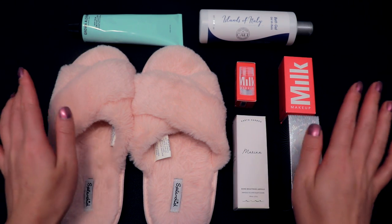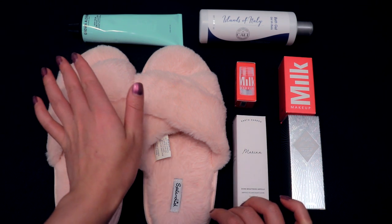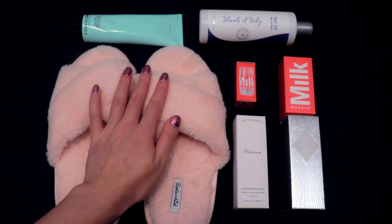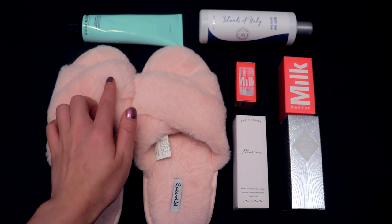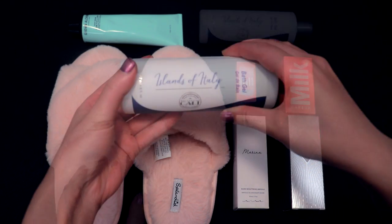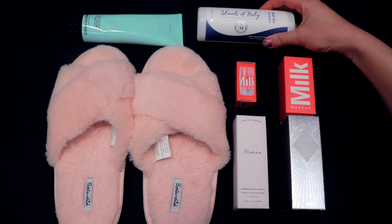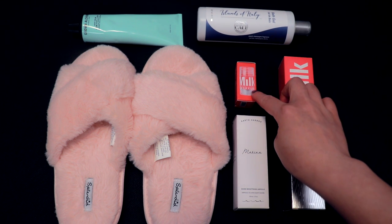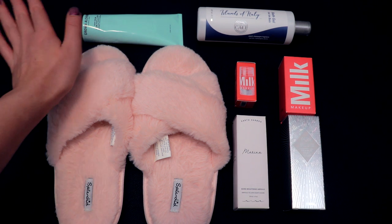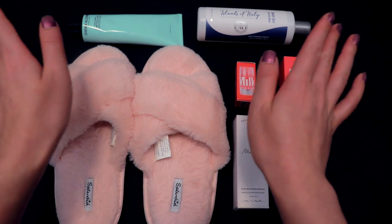FabFitFun is very high quality. Actually, I still use the same mat they sent me four years ago. These boxes come with soft pink slippers — I love the color and I like to collect slippers, so they're perfect. I also got this peach champagne bath gel. It smells so nice and sweet. Some makeup and skincare products you might have seen in my last makeup video.